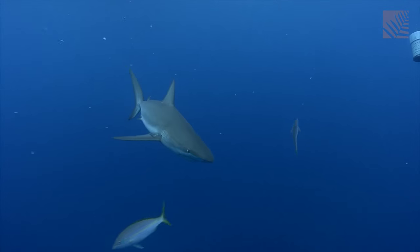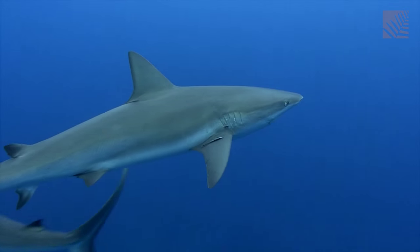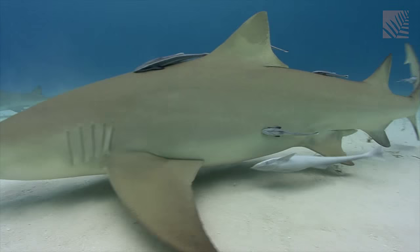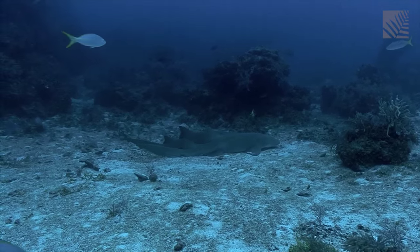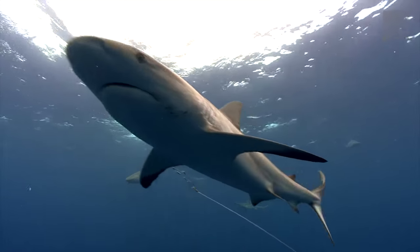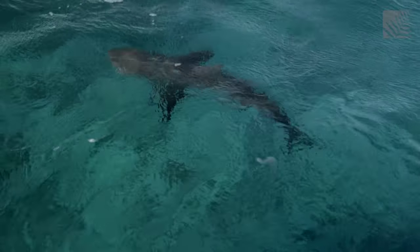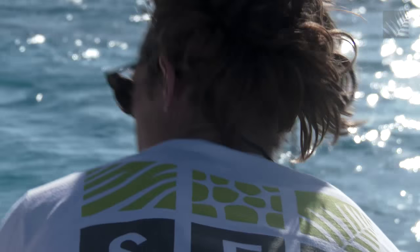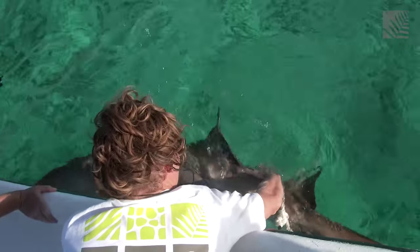Sharks are apex predators, occupying a top spot on the marine food chain. They play a key role in maintaining balance in the ocean. Yet shark populations around the world are in decline, mostly due to human activity. They're heavily fished as target species and as bycatch, so shark populations are in serious decline. And there aren't all that many places in the world where you can go and study sharks that haven't been studied already. So this is one of those places.